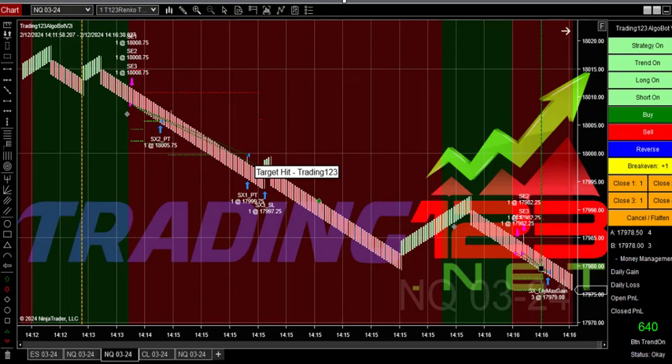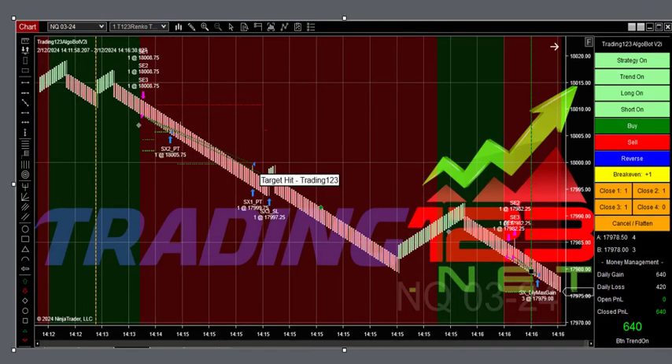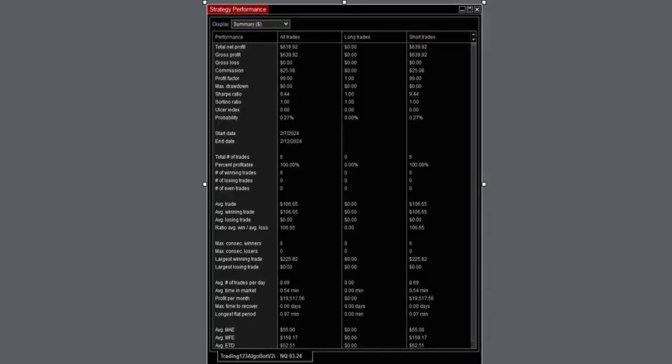After two here, we reset the strategy, still trading three contracts. The market was in a downtrend — sold off, hit profit targets. Two downtrends and we hit our goal of $640 for a nice gain. Here's the strategy performance with all the numbers. Largest winning trade: $225.